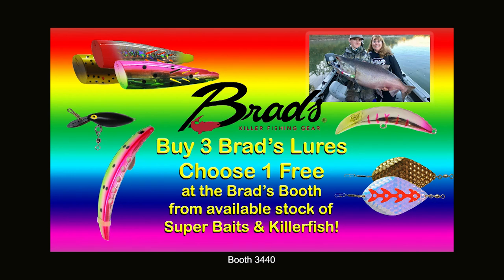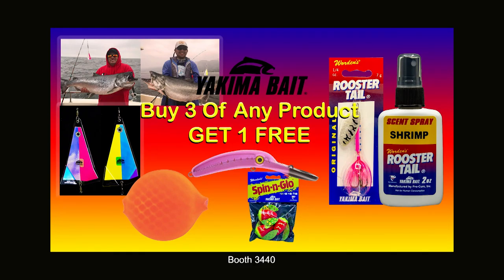We've got great show specials like buy three Brad's products and choose a free super bait or killer fish at the Brad's booth. Buy any three Yakima bait products and get one free, including the Red Hot Fish Flash in all sizes.